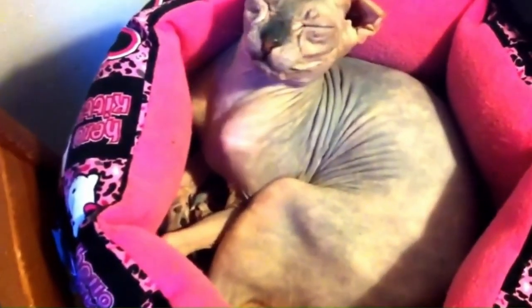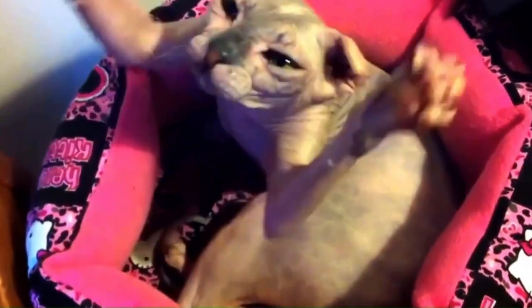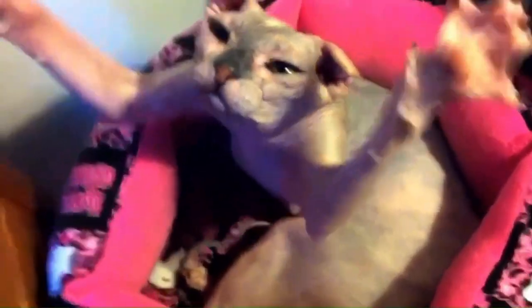Number 127: Ukrainian Levkoi. The Ukrainian Levkoi is a distinctive cat breed known for its folded ears and hairless coat. These cats have a unique appearance with a slender body and a striking face.